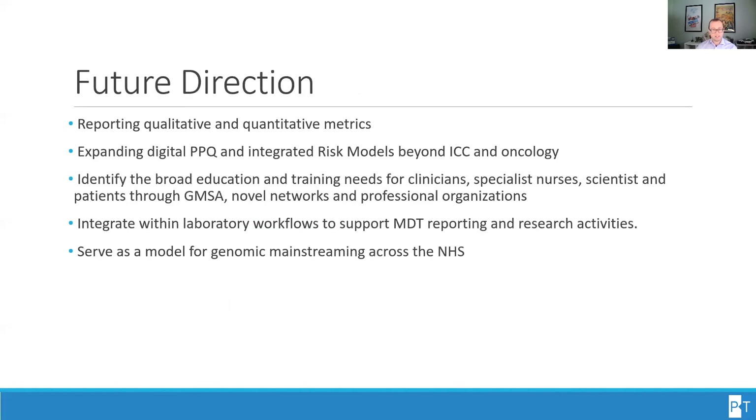While we're in the preliminary stages of this project, the goal would be to soon have both qualitative and quantitative metrics to report and share. We are expanding the digital patient questionnaire and integrated risk models beyond inherited cardiac conditions and oncology. We're identifying the broad education and training needs for clinicians, specialist nurses, scientists, and patients throughout the GMSA, and integrating further with laboratory workflows to support MDT reporting and research activities, as well as serve as a model for genomic mainstreaming across the NHS.